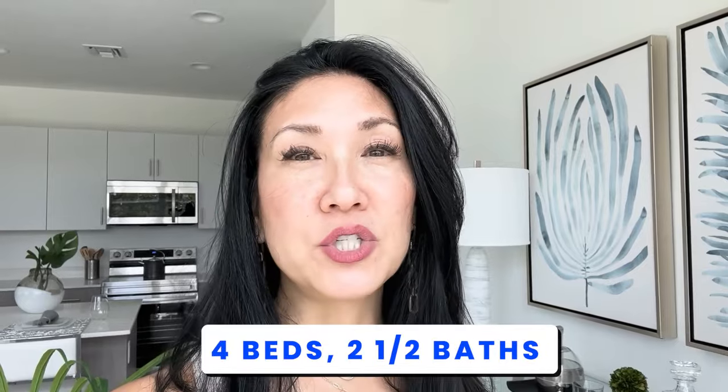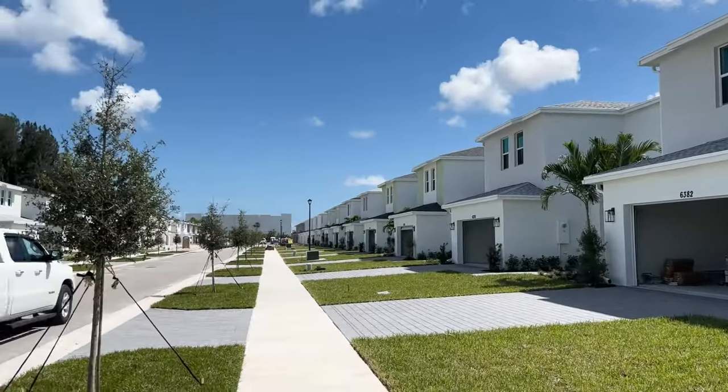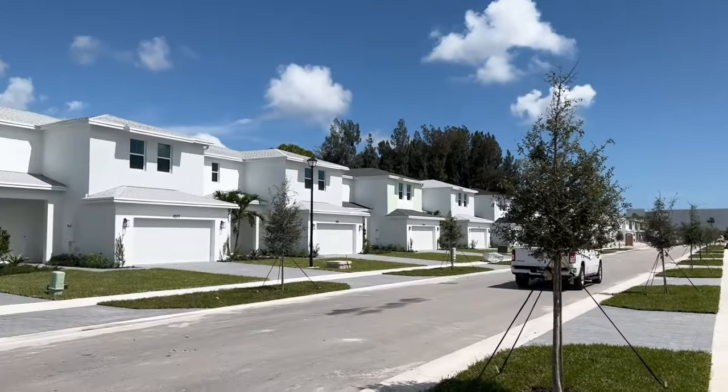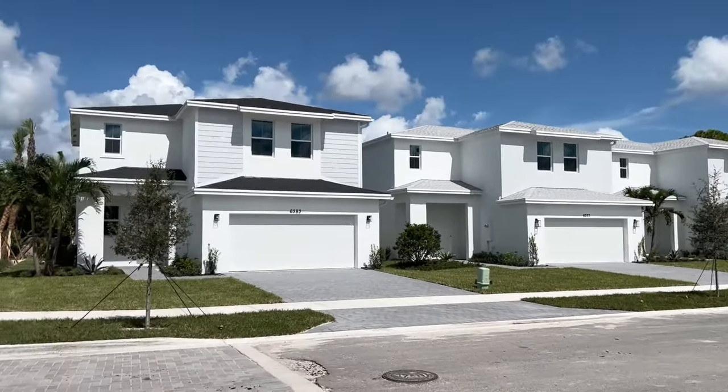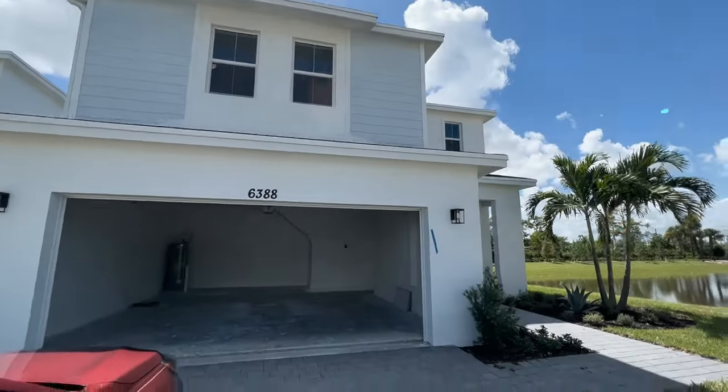It's good to know that they do have some incentives. These homes are going to be priced at $599,000. Again, they're a four bedroom, two and a half bath, two story — all the bedrooms are on top. They've got hurricane impact glass and doors. Not only the first floor but the second floor is built with concrete block, which is really important. Let's go check it out.